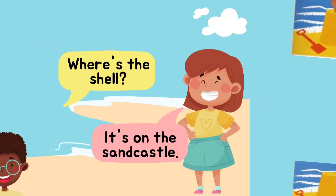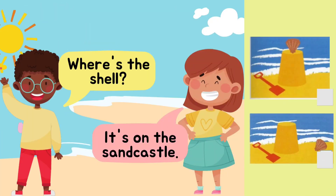Read with me. Where's the shell? It's on the sandcastle. It's on the sandcastle. Very good. Where's the shell? It's on the sandcastle.